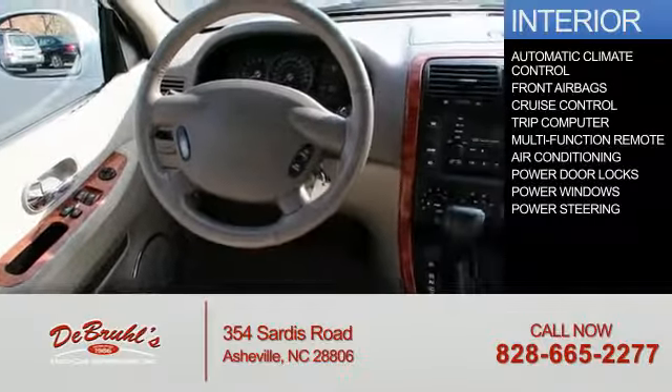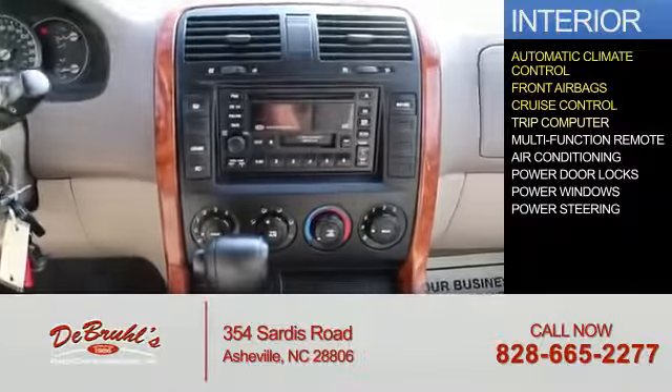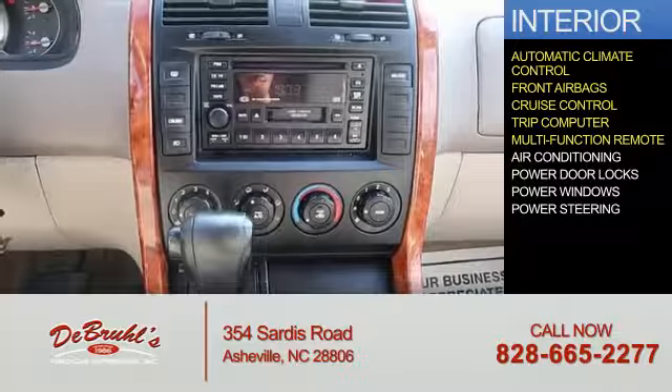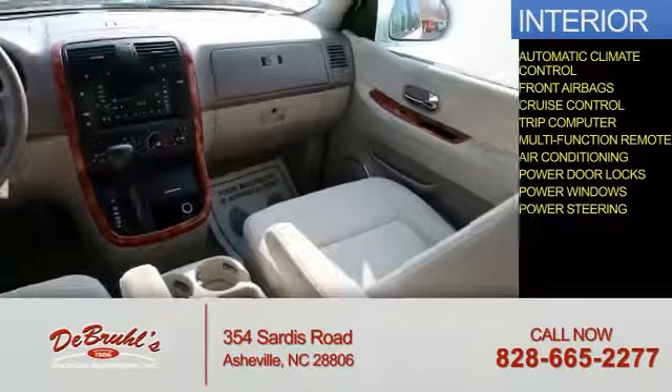Inside you'll find automatic climate control, front airbags, cruise control, a trip computer, a multifunction remote, air conditioning, power door locks, power windows, and power steering — great quality at a great price.